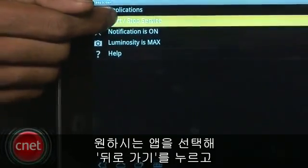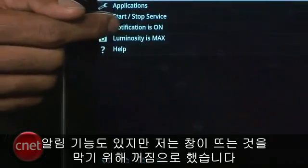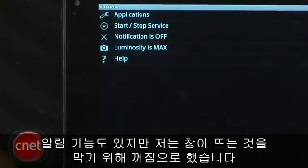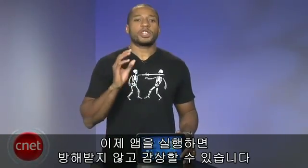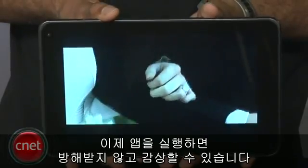Now tap Start/Stop Service to turn it on. You can turn notifications on or off — I personally prefer it off to prevent it from popping up. Now launch whichever apps you chose previously and enjoy uninterrupted viewing of whatever you decide to do.